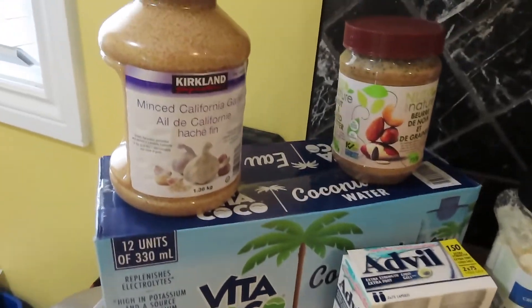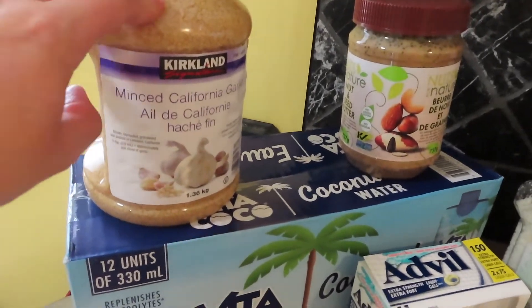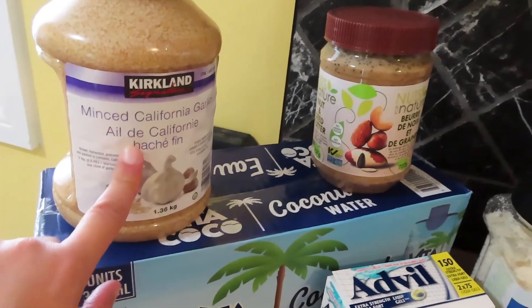So let us start on this side. We needed some more minced garlic — we went through ours finally, so we needed another tub of that.